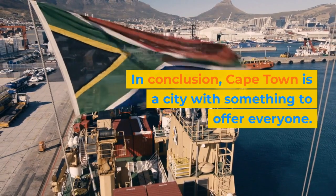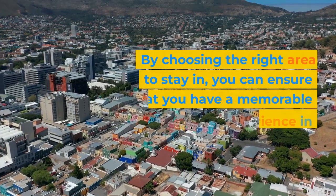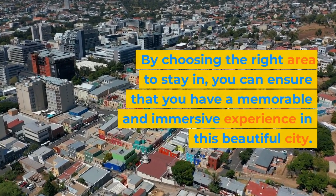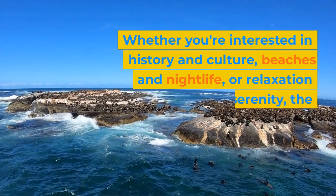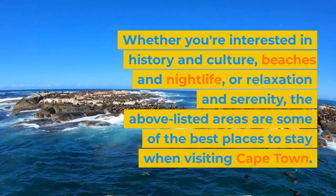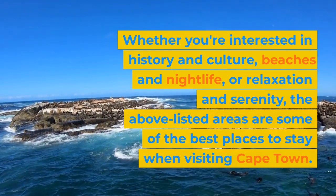In conclusion, Cape Town is a city with something to offer everyone. By choosing the right area to stay in, you can ensure that you have a memorable and immersive experience in this beautiful city. Whether you're interested in history and culture, beaches and nightlife, or relaxation and serenity, the above listed areas are some of the best places to stay when visiting Cape Town.